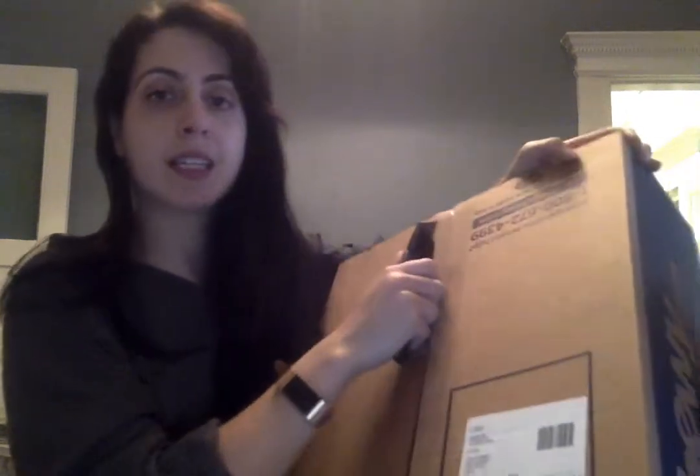I'm drinking seltzer. This is the second or third unboxing in the new house — still too lazy to set up my nice video camera, so you get the MacBook camera.